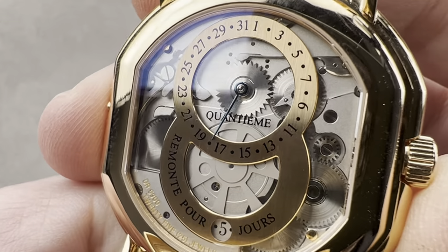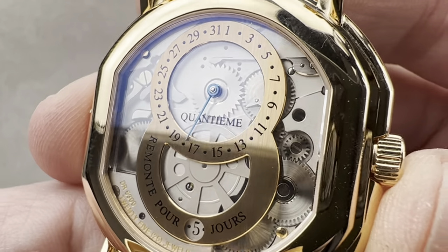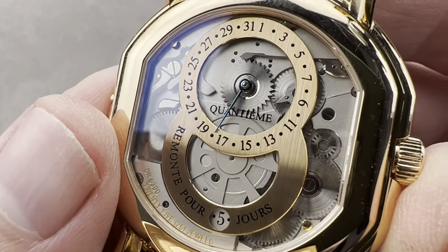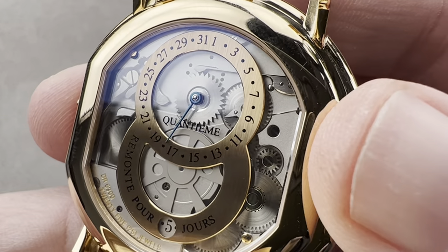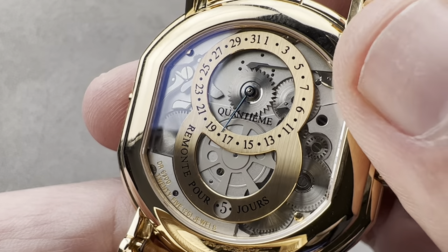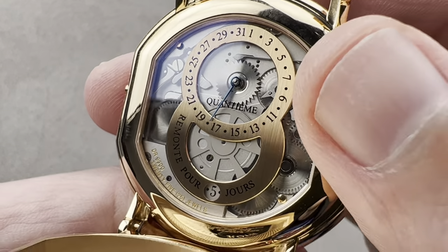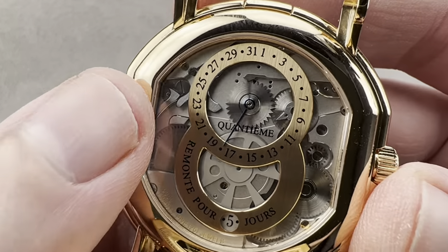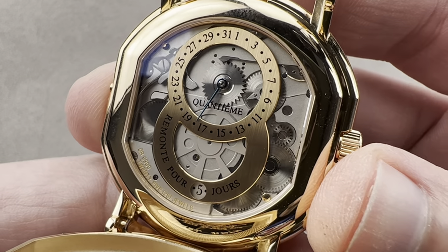You can also see that the base plate is media blasted, that the wheels all feature satination. All screw heads, as with the front, are black polished and chamfered. We have solarization on the ratchet wheel off to the left, and you can see the springs have been satinated on their top and then beveled on their sides. And then this rose gold scale in the center — the figure eight style counter representing eight days of power reserve. And then all the steel parts on the back have been satinated across their top and micro beveled on the side, which is very difficult to do.